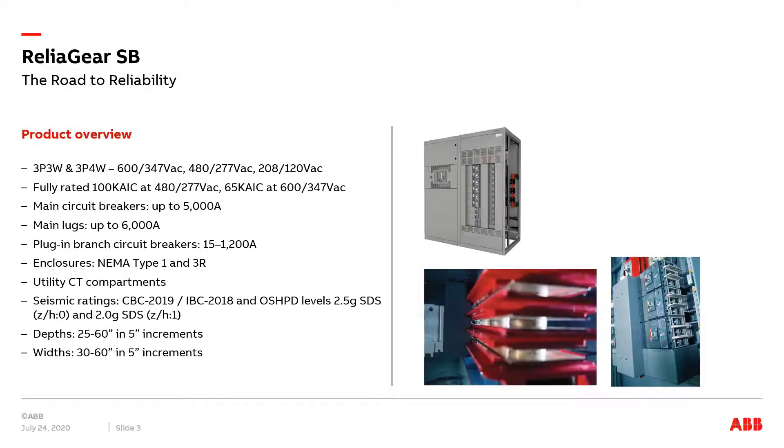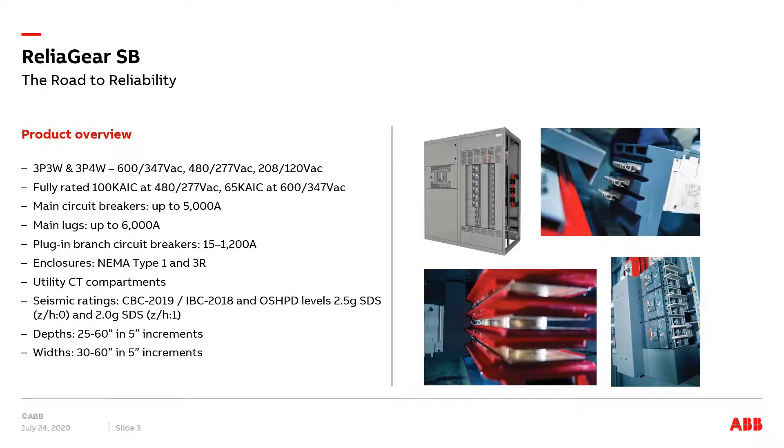The ability to place devices such as plug-in circuit breakers anywhere along the bus stack is a feature designed to increase the installation speed for contractors, thus decreasing installation costs.